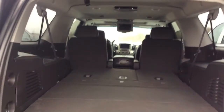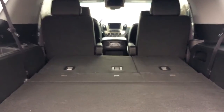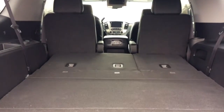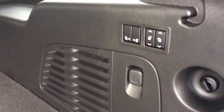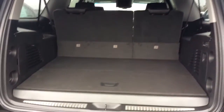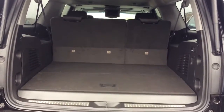It just happens to have captain's chairs for your front row and your second row passengers, and then your third row seating is a 60-40 split. There are the controls to put the chairs up and down in the third and second row. So as you can see, with a push of a button you go from having two rows to three rows.